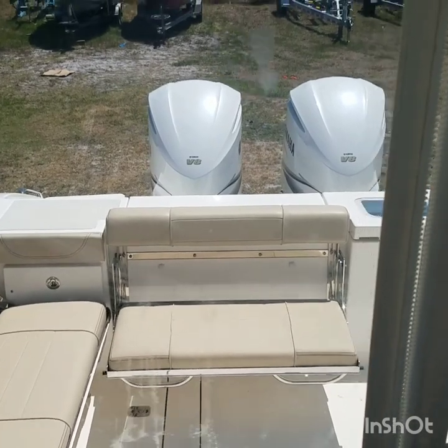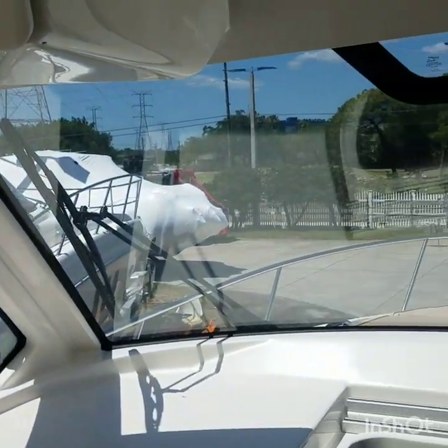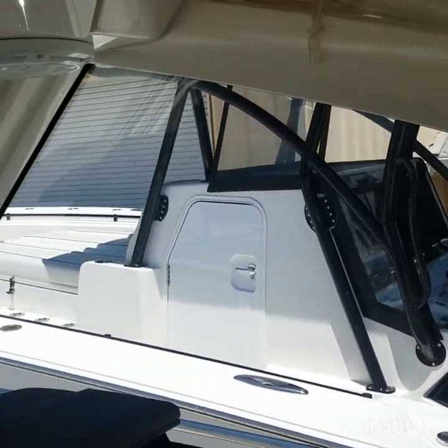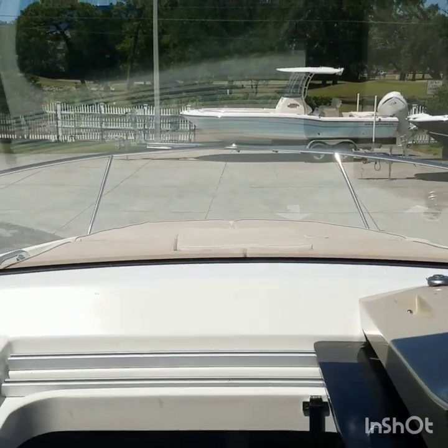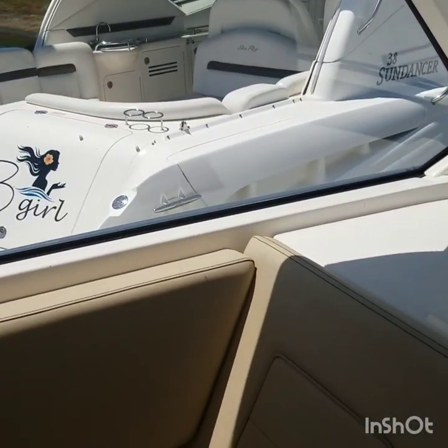My name is Todd Cook, Quality Boats. We're the number one Pursuit dealer in the world, located not far from Tampa International Airport and St. Pete-Clearwater Airport, so it's easy to get to us. Please give me a call with any questions or to set up a time to see the boat. My number is 727-644-5801. Thank you.